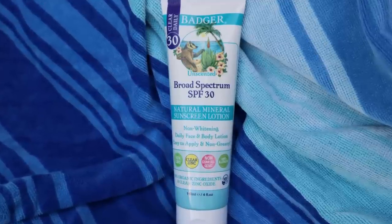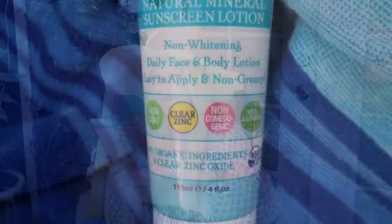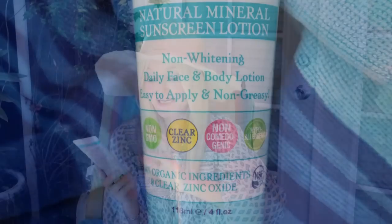Sunscreen number three is by Badger. I love Badger — it's always been a very favorite brand of mine for a number of different products. They have a lot of sun care products, insect repellents, and now a big line of safe skincare products as well. I love the little badger on the packaging, and it's great for kids. This is a relatively new product — their Clear Daily 30. It is unscented, broad spectrum SPF 30, natural mineral, non-whitening, clear zinc, non-GMO.